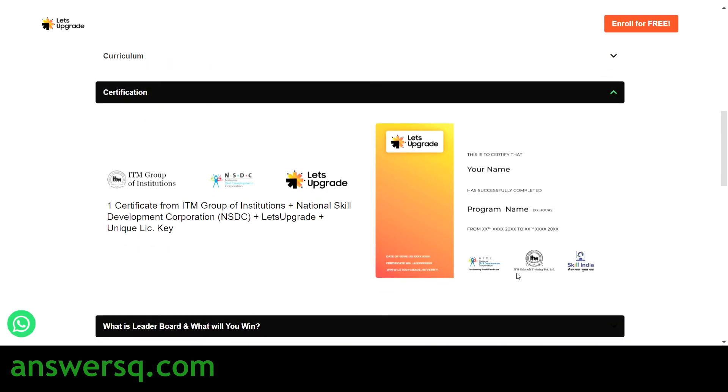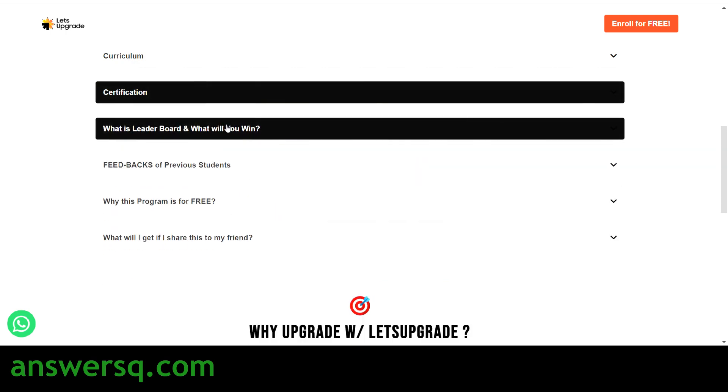Here is a sample certificate that you will get after completing this course — from ITM Group of Institutions, NSDC, and Let's Upgrade. You can take a look at it here.